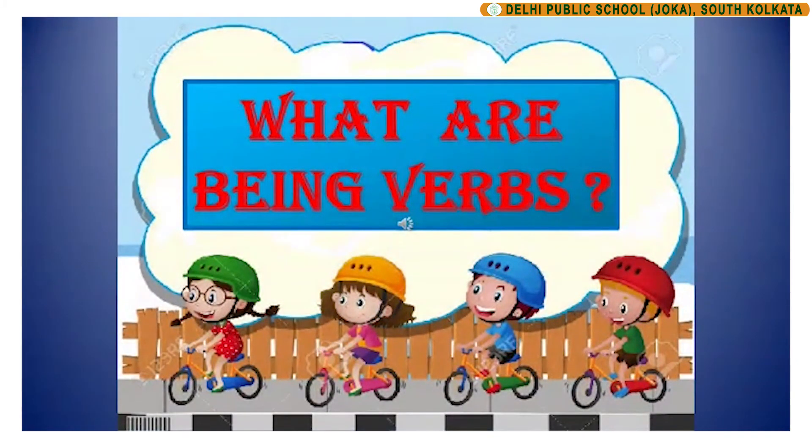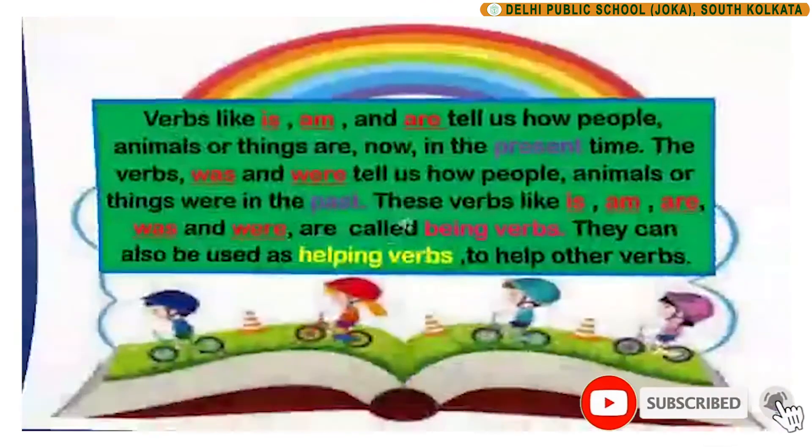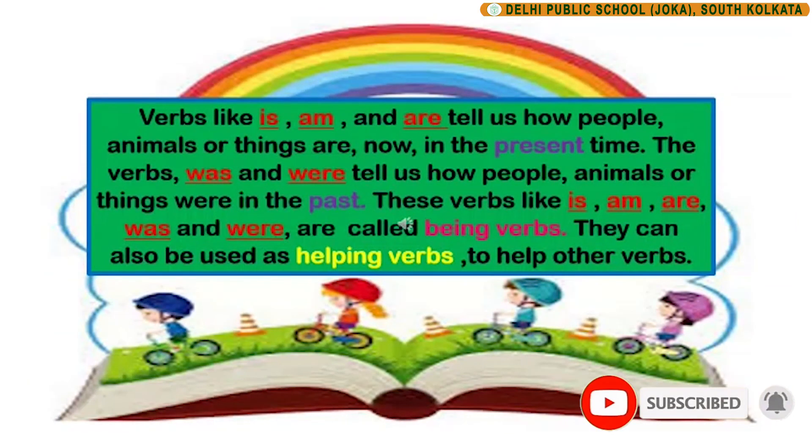So children, now that we know what are verbs, let us go a little further in this session and learn about being verbs. So what are being verbs? Verbs like is, am and are tell us how people, animals or things are now in the present time. Verbs like is, am, are, was and were tell us how people, animals or things were in the past. These verbs — is, am, are, was and were — are called being verbs. They can also be used as helping verbs to help other verbs express themselves.